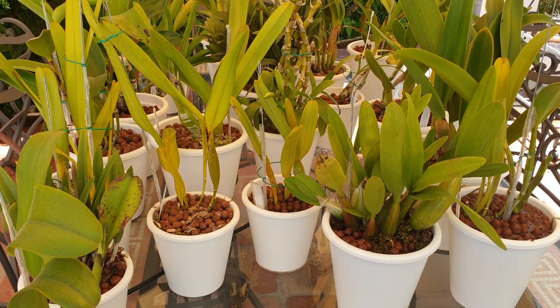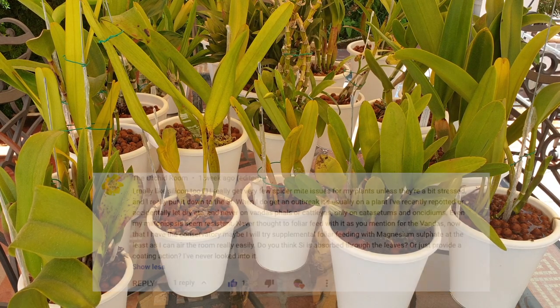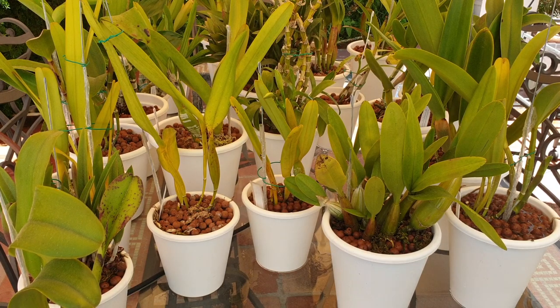The Orchid Room also had a good comment: 'I really like silicon too. I get very few spider mite issues from my plants unless they're a bit stressed. I really put it down to silicon — when I do get an outbreak it's usually on a plant I've recently repotted or accidentally let dry. Never on vandas, fowls, or cat lears, only on catacetums and sidiums. Even my miltoniopsis seem resistant. Never thought to follow your feed with it as you mentioned for the vandas. Do you think silicon is absorbed through leaves or just provides a coating action?'